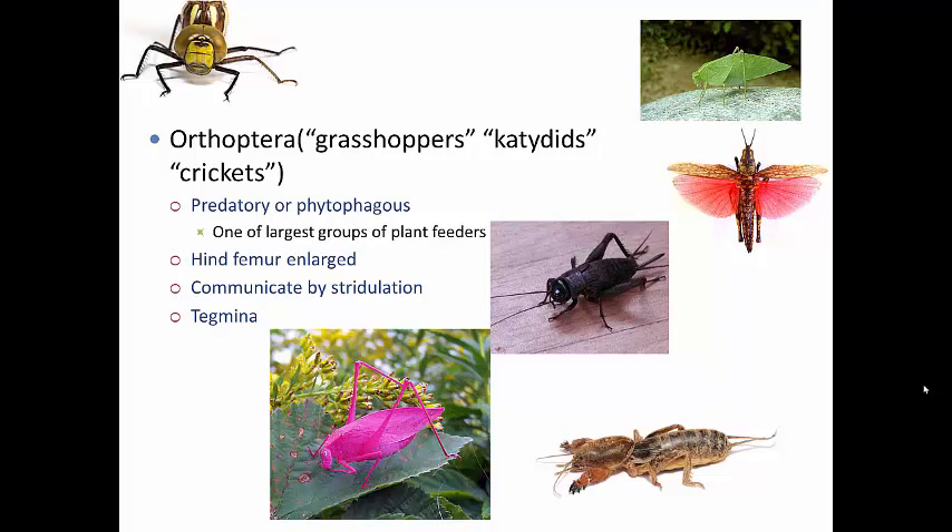Each species produces a unique mating call, used by members of the opposite sex to identify their own species and find mates. There are some species of grasshoppers or crickets that look so incredibly similar that no physical characteristics, even under a microscope, can tell them apart. The only thing that distinguishes them is their mating call, and this is what keeps them discrete species — they will only mate with the individual that has the correct call.